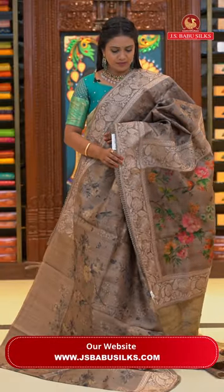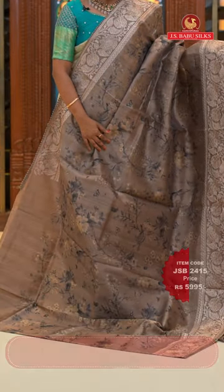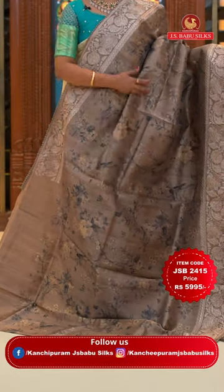Here we go with one more fancy saree. Beautiful brown color, very classy look. All over body digital floral print including the border.